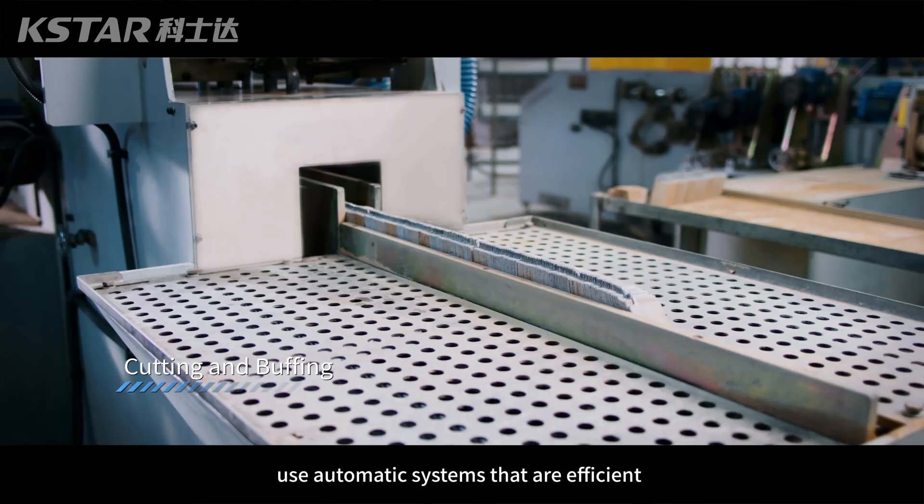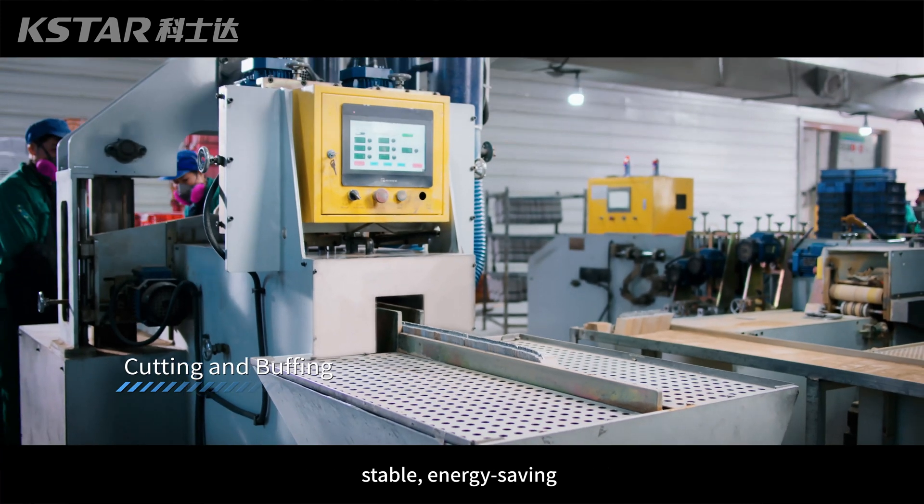These processes use automatic systems that are efficient, stable, energy-saving, and environmentally friendly.